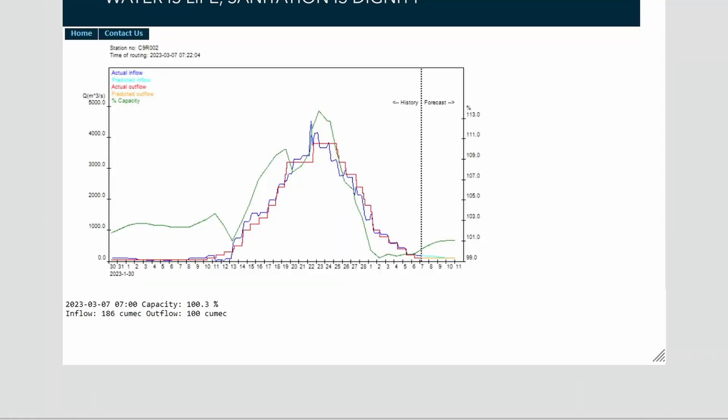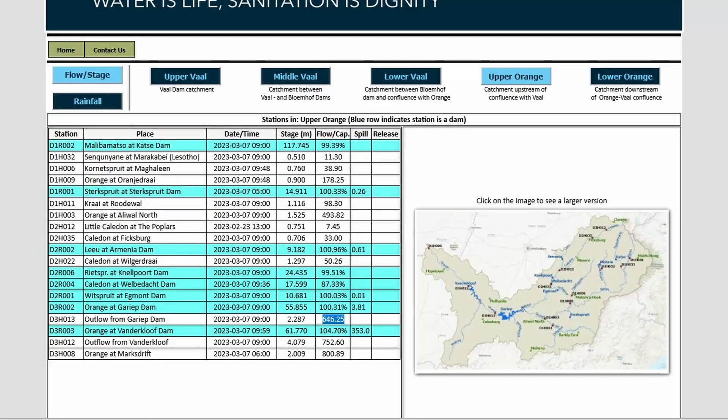Looking at the dam itself, I don't see the 103% figure here, so I'm not sure which reading is actually correct. But at this stage there is no real danger in any of that. So looking at the GRIP side of it...